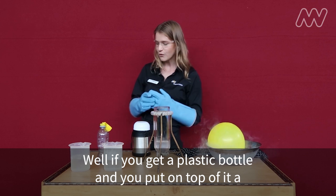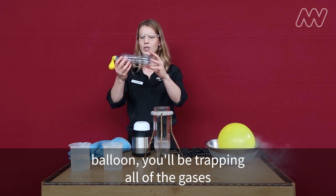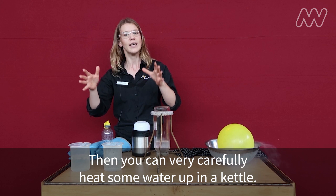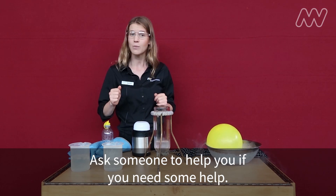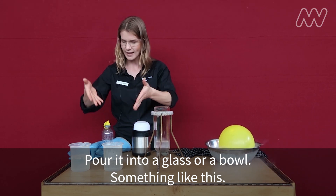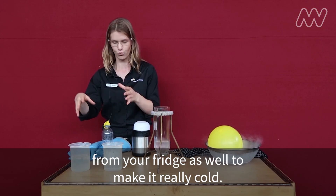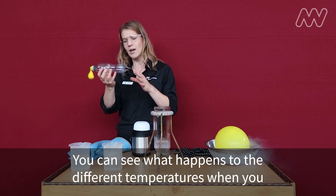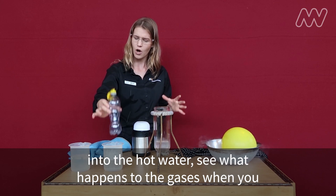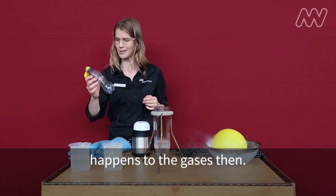How can you do this at home? If you get a plastic bottle and put a balloon on top of it, you'll be trapping all of the gases inside that bottle. Then you can very carefully heat some water up in a kettle — ask someone to help you if you need it. Pour it into a glass or a bowl, and then get some cold water. You can add some ice cubes from your fridge to make it really cold. See what happens to the gases at different temperatures: put the bottle into the hot water and see what happens, then put it in the cold water and see what happens then.